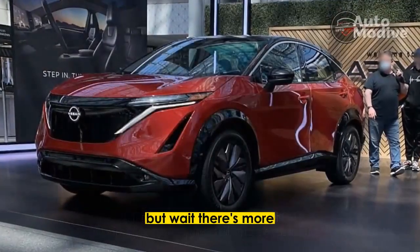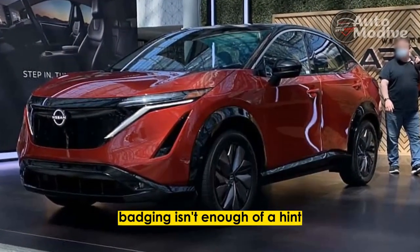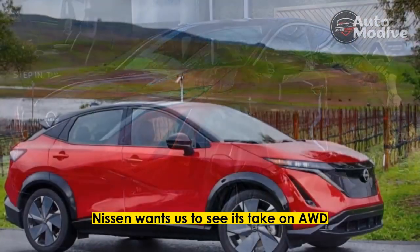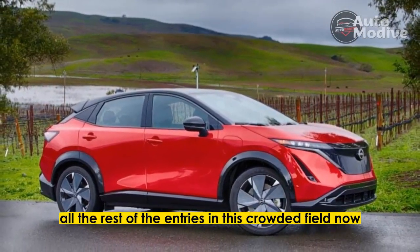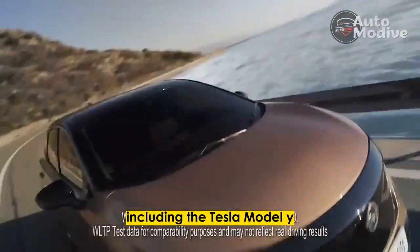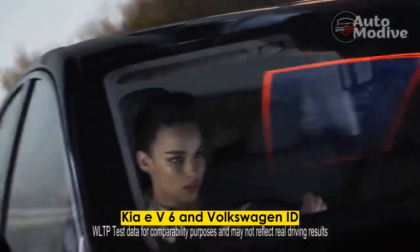But wait, there's more. If the stylized E-4 Aucy badging isn't enough of a hint, Nissan wants us to see its take on AWD as something transcendent versus all the rest of the entries in this crowded field, now including the Tesla Model Y, Hyundai Ioniq 5, Kia EV6, and Volkswagen ID.4.